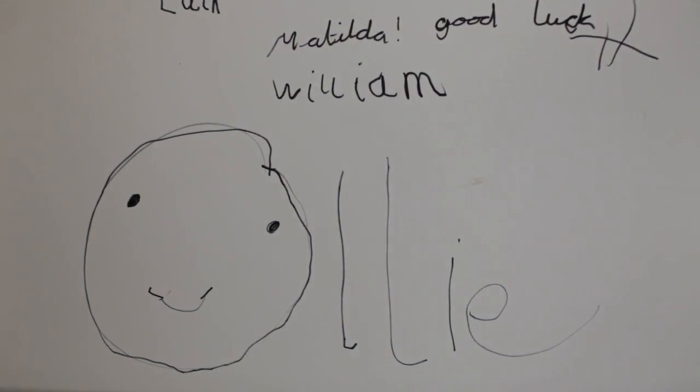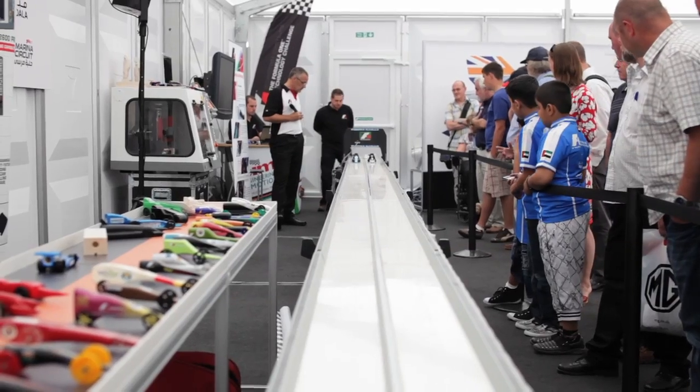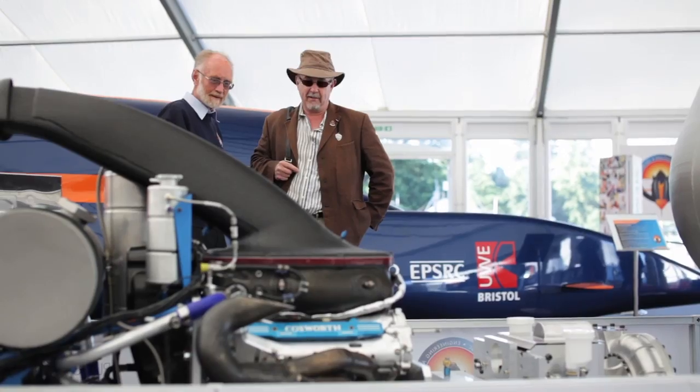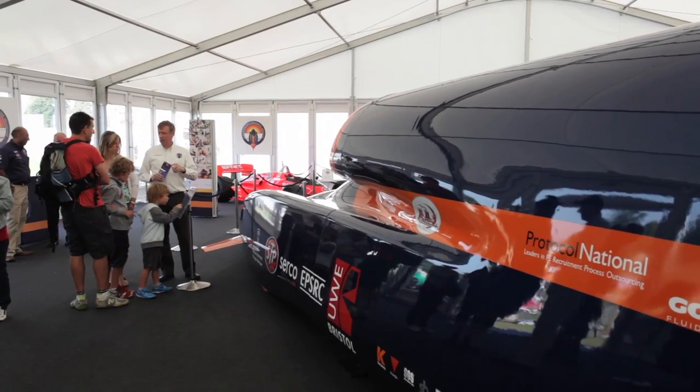As well as all this, there was also the jet engine, a 3D printing display, merchandise, and a drag racing track belonging to the F1 in Schools programme.